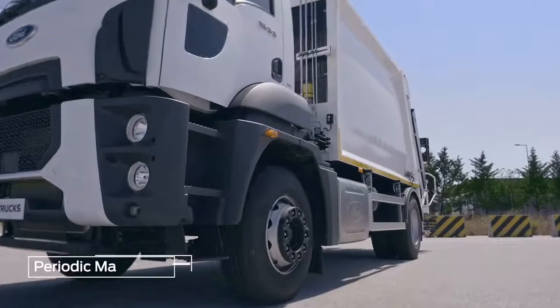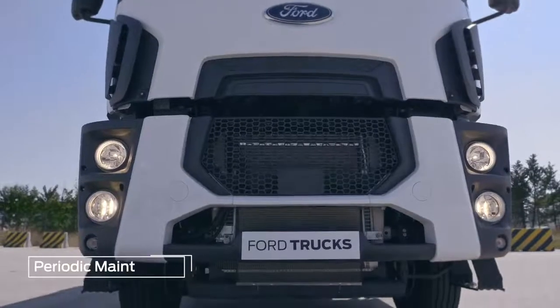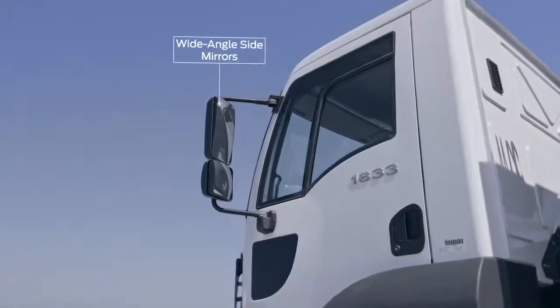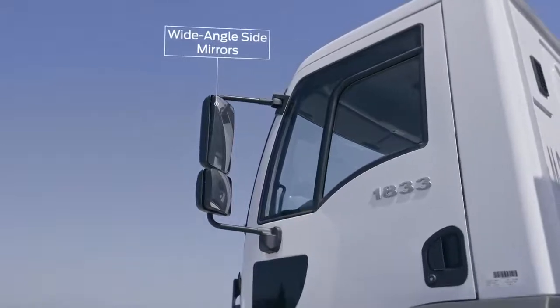Periodic maintenance at Ford Trucks' authorized service centers keeps operating costs at the optimum level. Wide-angle side mirrors facilitate safer driving and maneuvering.